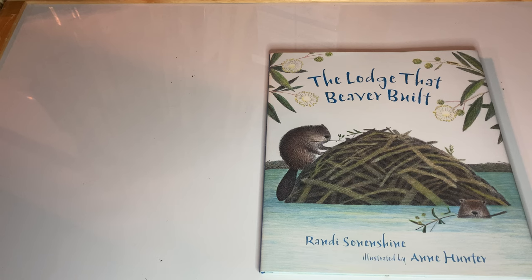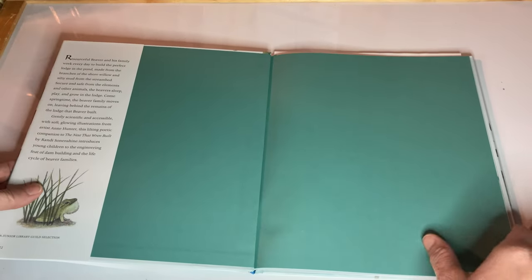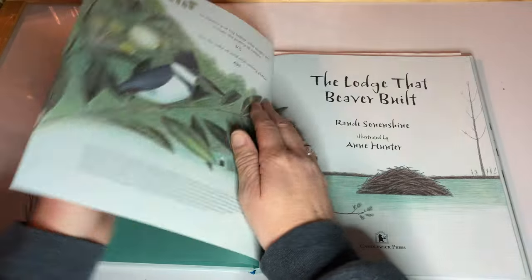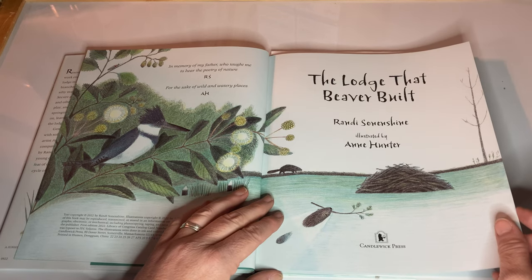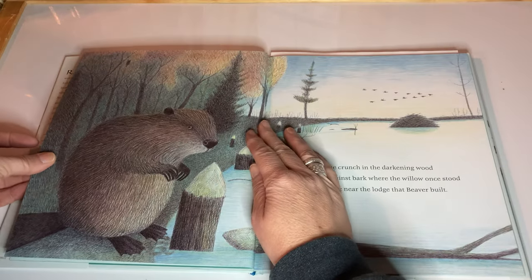The Lodge That Beaver Built. Let's see if I can get the name — Randy. It's an interesting font. I'm going to guess those are N's. Randy Sunenshine looks to be our author, illustrated by Ann Hunter. Honestly, I'm not familiar with either one of those names. In memory of my father who taught me to hear the poetry of nature, for the sake of wild and watery places. Those are the two dedications there. Let's get started.